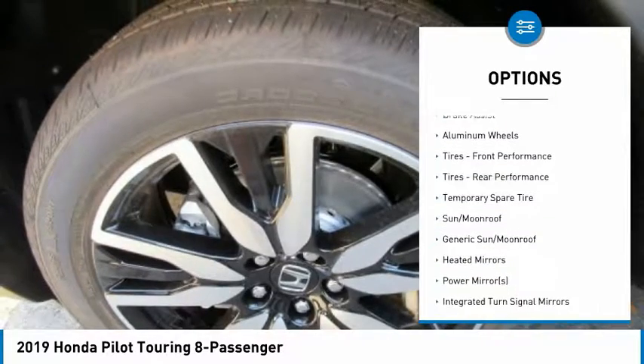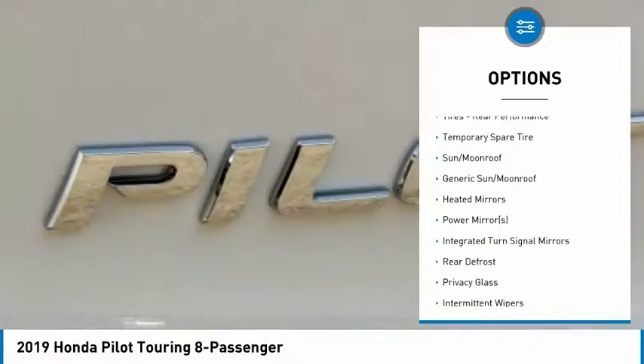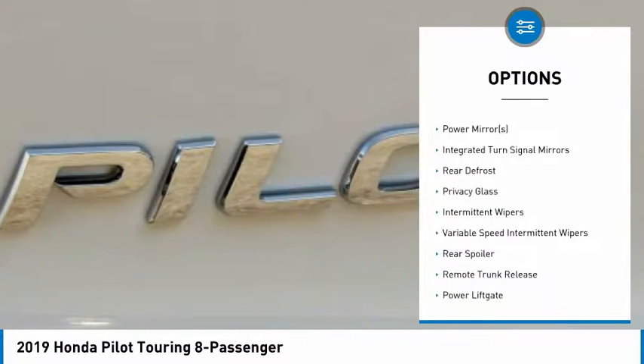Anti-lock braking system. Lane departure warning. Stability control. Power lift gate. Traction control. Keyless entry.